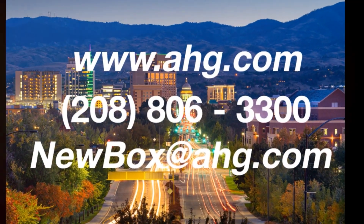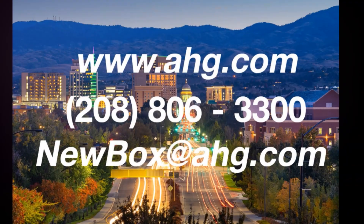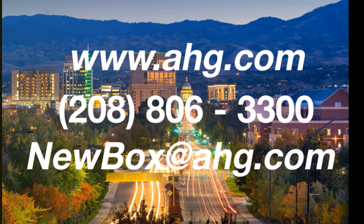Contact us today for a personalized consultation and discover how BLE can transform your business.